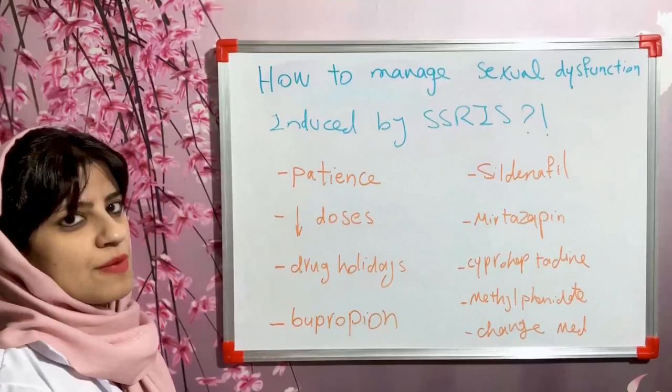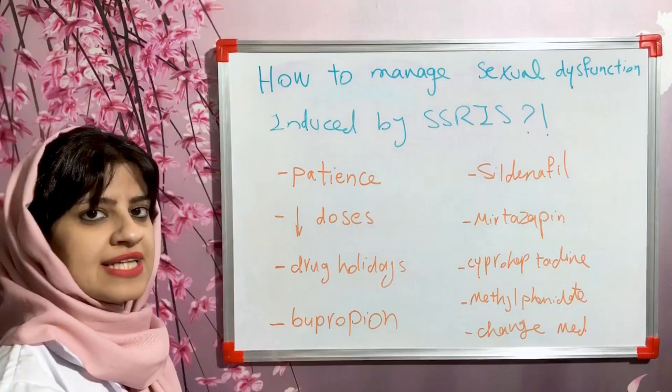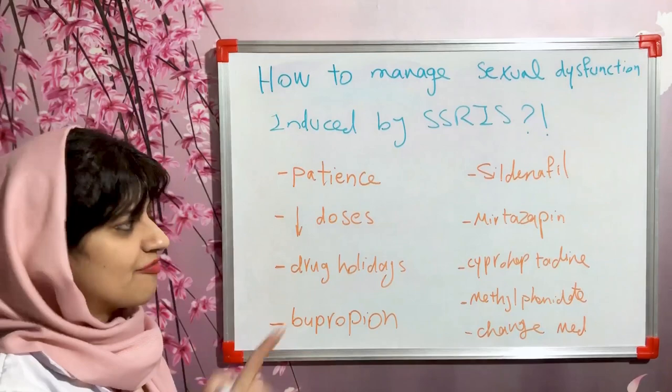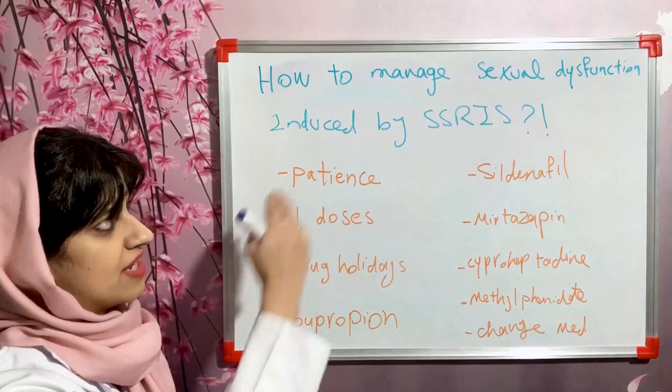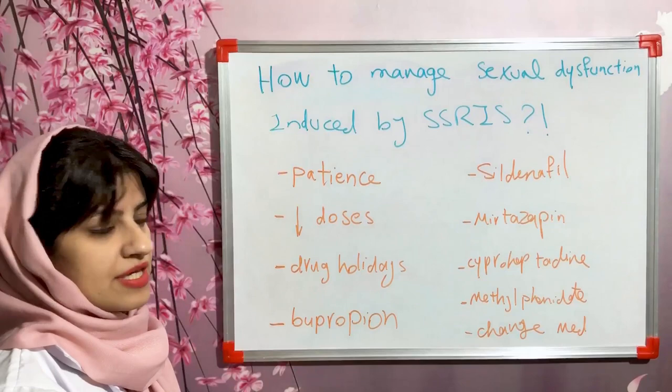The first option is to have patience — we can wait two to four weeks. In many situations, this unwanted adverse event resolves on its own. Another option is to reduce the dose of the antidepressants if possible. Another option is to consider drug holidays, though this option cannot be used for fluoxetine because of its long half-life.